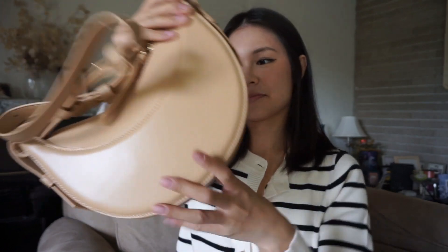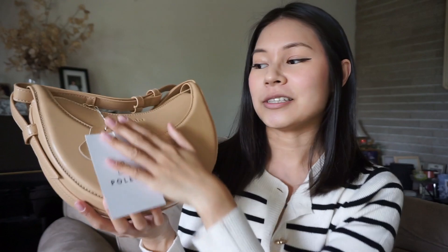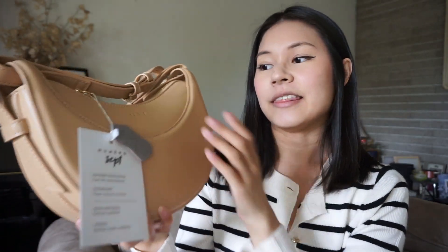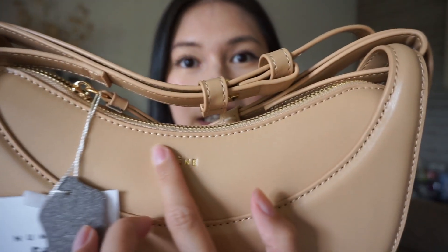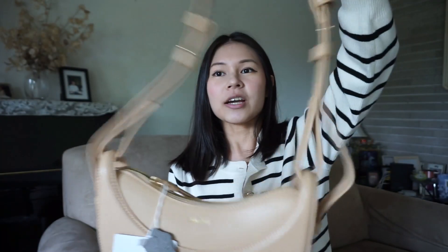The first bag I got was off of DHgate and this bag is a Pauline bag. It obviously comes with a box and then this lovely dust bag. The one I got was the half moon one — I think it's really in right now — and I got this one in a beige color. It comes with the tag and has your Pauline logo name right there. Pretty iconic bag.